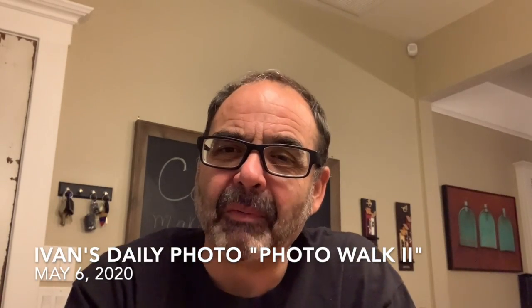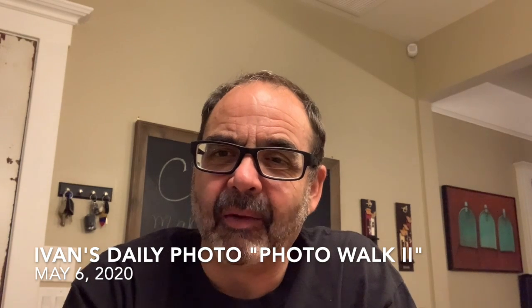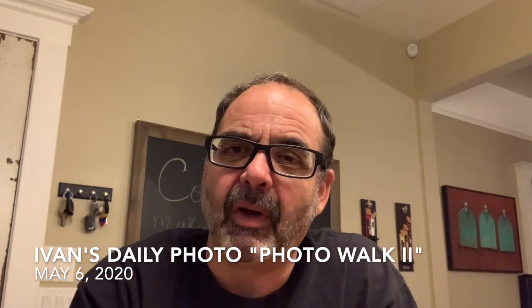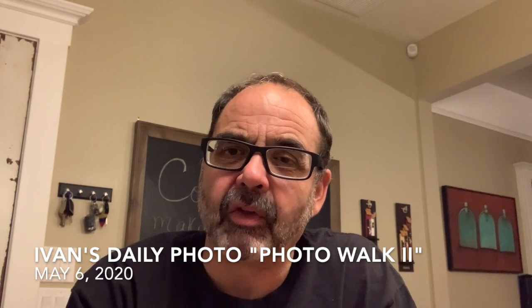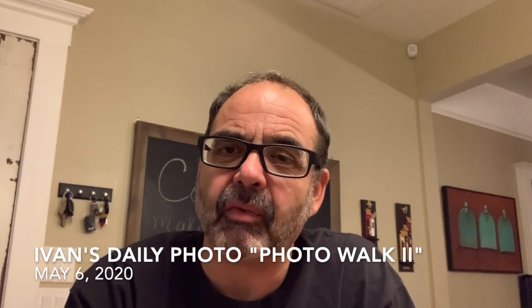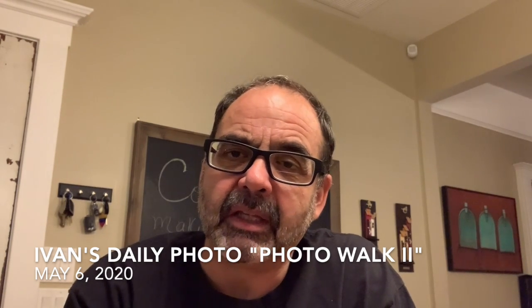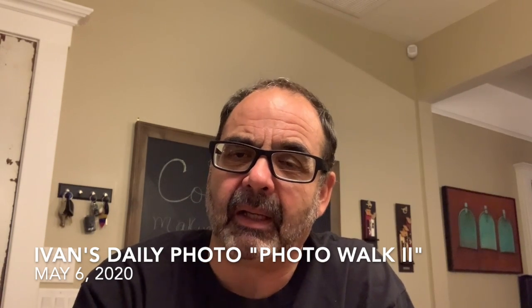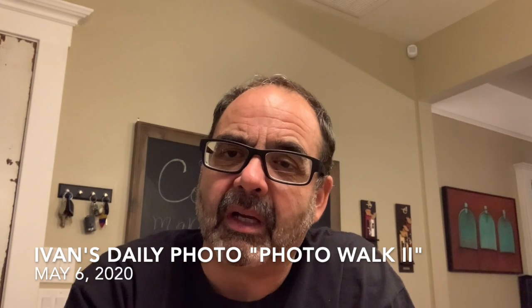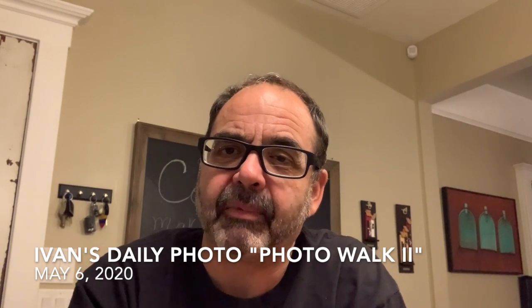Hi there, welcome to Ivan's daily photo. Today we're on day 36 and I want to do a follow-up to yesterday's post on walking around your block and looking for photographs and capturing things that appeal to you. Yesterday we found a group of cacti, so the collection of images from yesterday's post was just nothing but cacti.